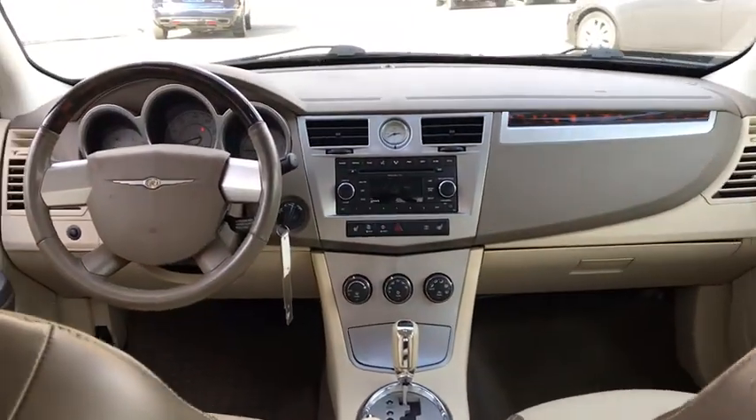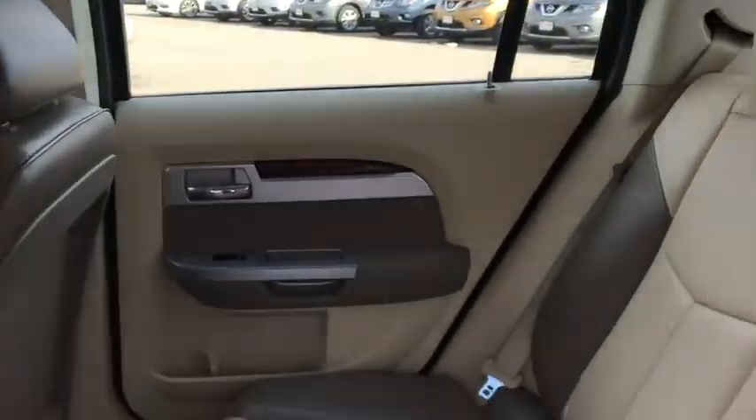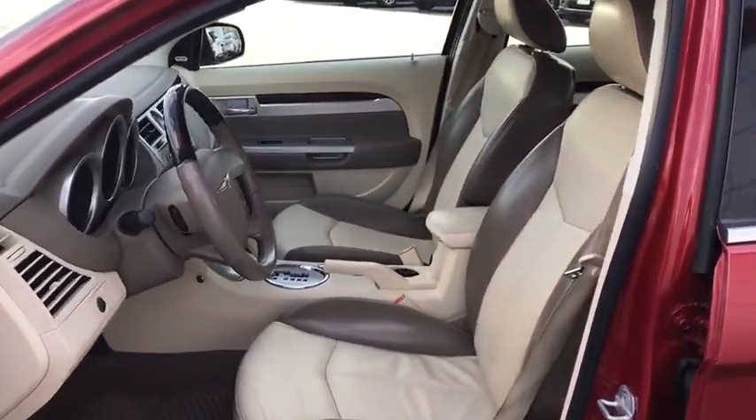Power windows, fog light, compass, rear window defroster, CD player, security system, trip computer, overhead console, tachometer, Sirius satellite radio, remote keyless entry, brake and park interlock.